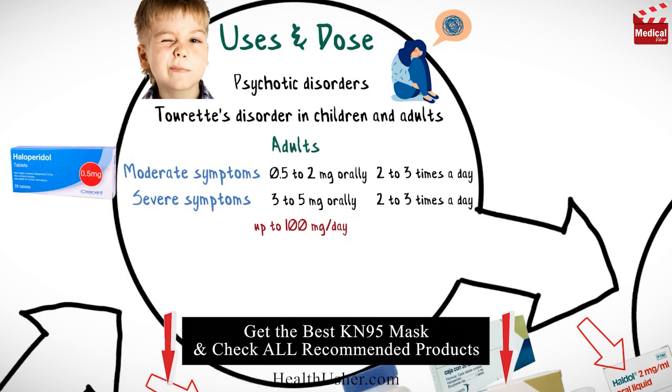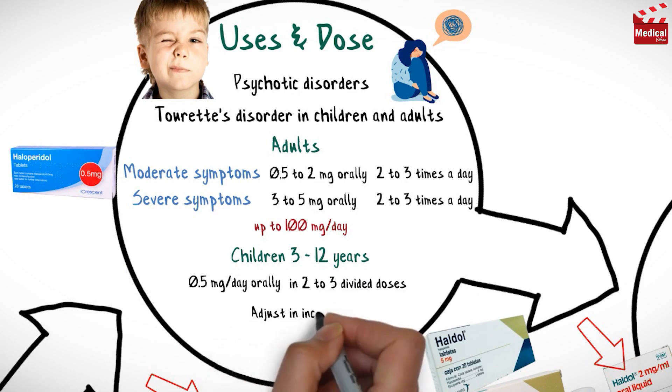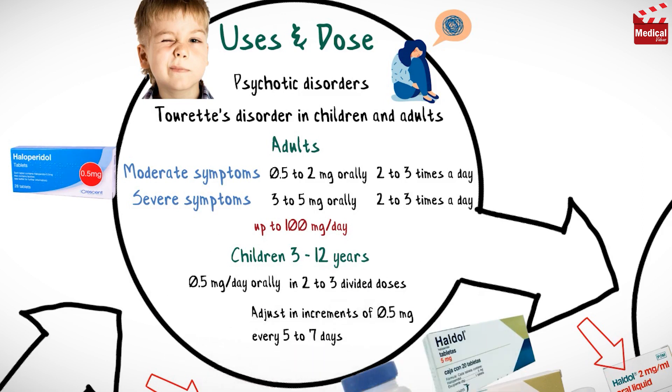The usual initial dose for children from 3 to 12 years is 0.5 milligrams per day in 2 to 3 divided doses, then adjusted in increments of 0.5 milligrams every 5 to 7 days until the desired effect is obtained.